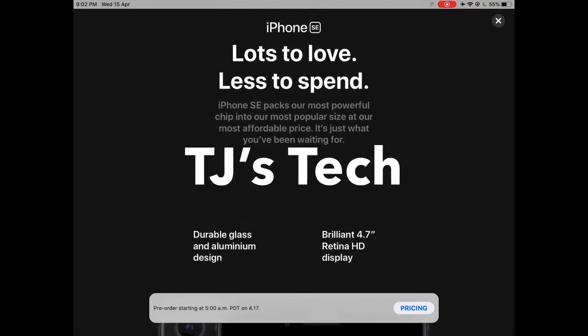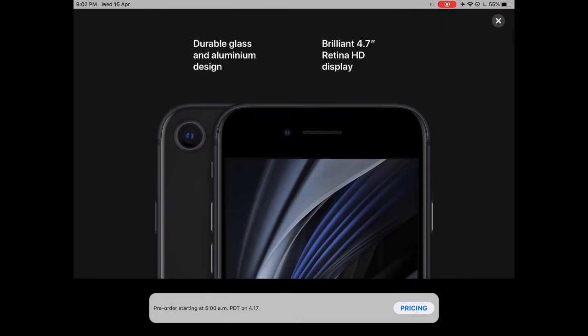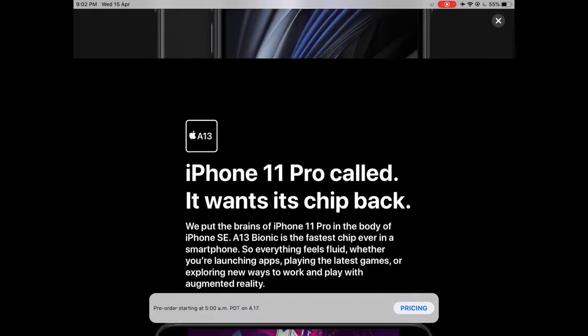Hello guys, it's your boy TJ here. Finally, Apple launched the iPhone SE which most people awaited for since the launch of the original iPhone SE way back in 2016.